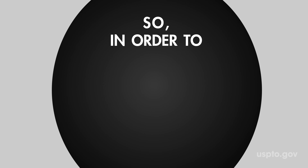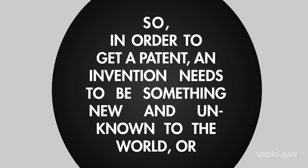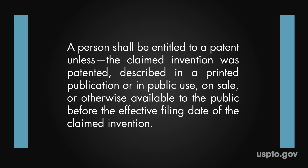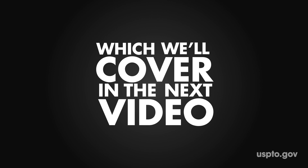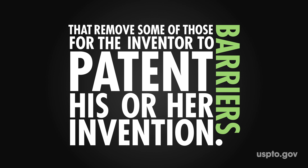So in order to get a patent, an invention needs to be something new and unknown to the world, or novel. At first glance, the new law seems pretty restrictive, right? But there are key exceptions to the novelty section, which we'll cover in the next video, that removes some of those barriers for the inventor to patent his or her invention.